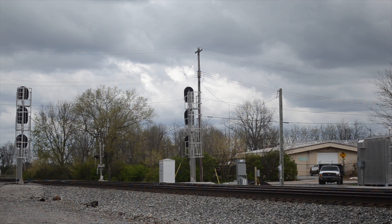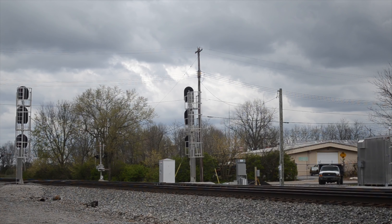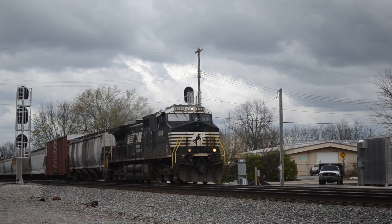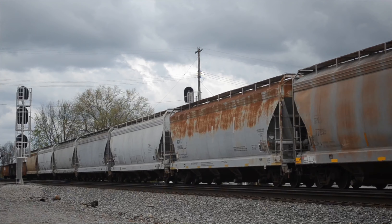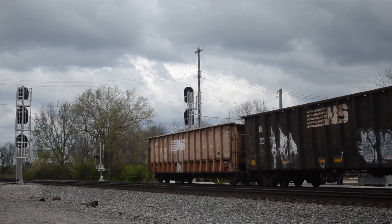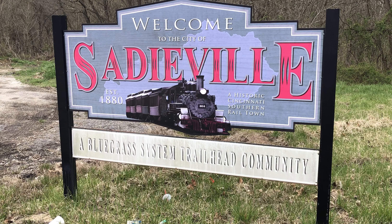The first train of the day is southbound with a short consist and a solo dash nine. There wasn't much else to see in Georgetown after that.